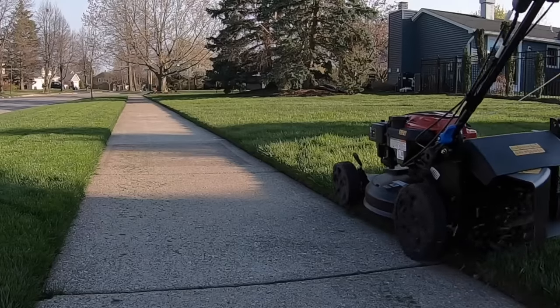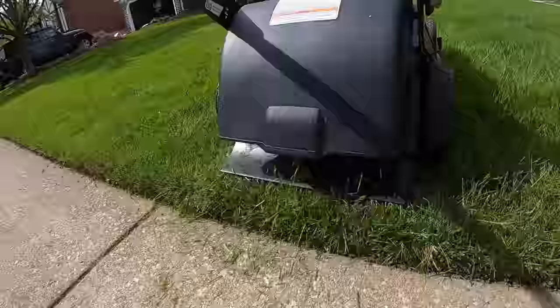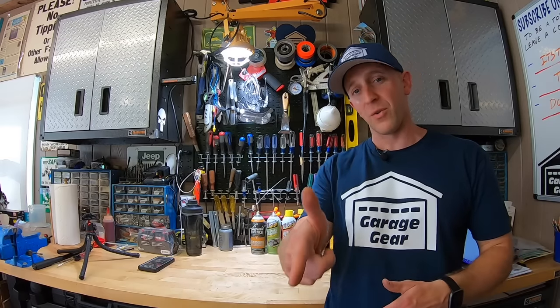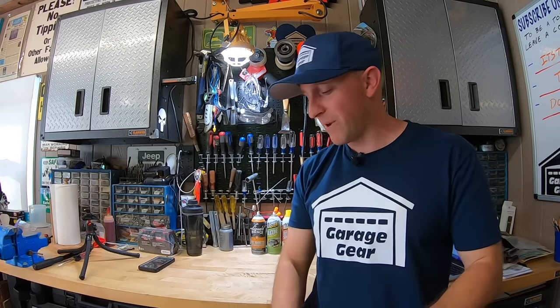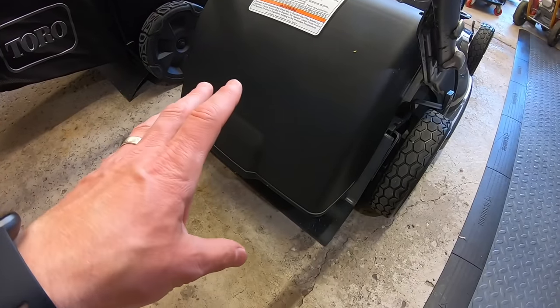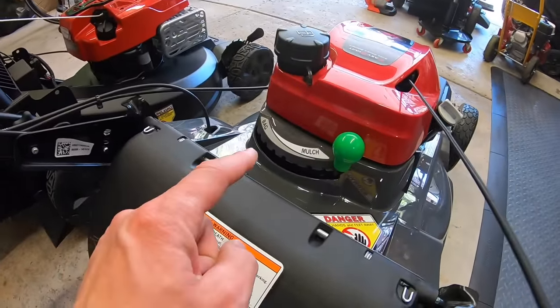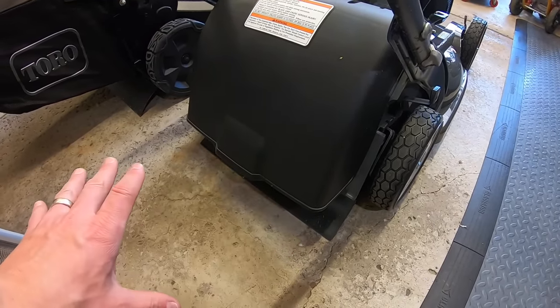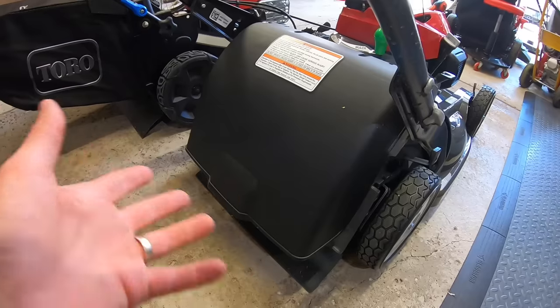Now, side discharging. Toro shoots it right out to the left. Honda dumps it right out in front of you, right onto your feet. Messy feet equals a win for Toro. But Toro makes you register your mower to get one of their side discharge chutes. Honda has it all in one package — you simply move the clip deflector over to bag, it shoots it all right down to the bottom, and you're done. No need to add any additional chutes. Win for Honda.